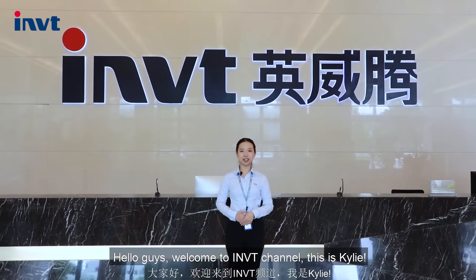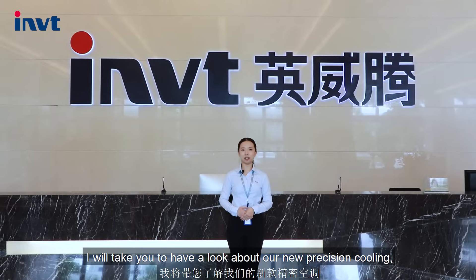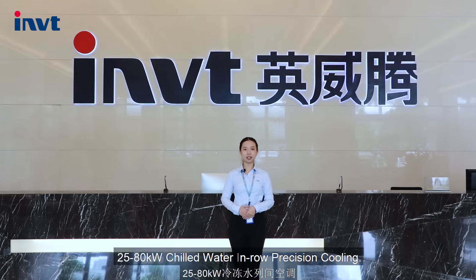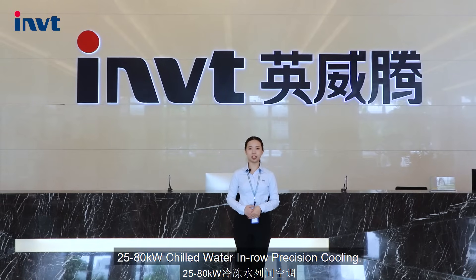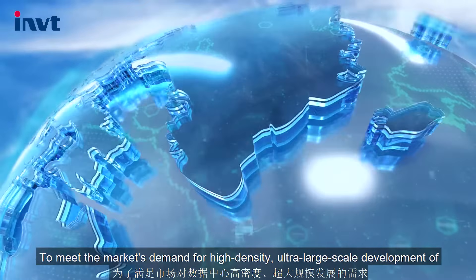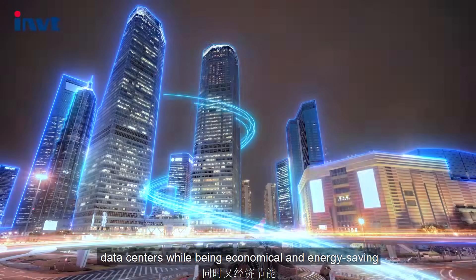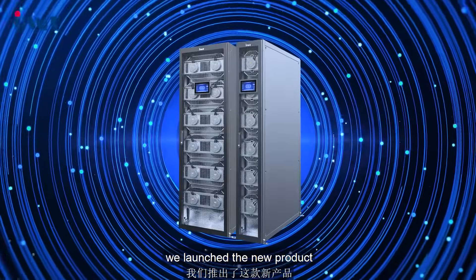Hello guys, welcome to INVT channel, this is Kylie. Today I will take you to have a look at our new precision cooling — 25 to 80 kW chilled water in-row precision cooling. To meet the market's demand for high-density, ultra-large-scale development of data centers, while being economical and energy-saving, we launched this new product.